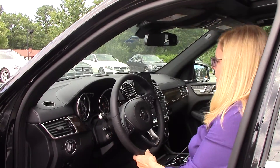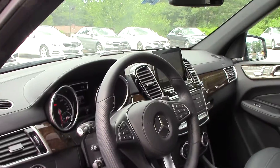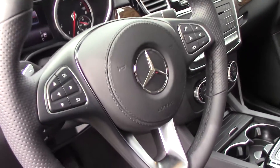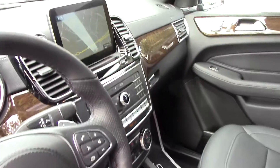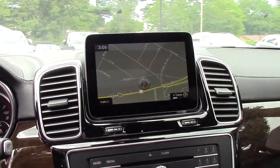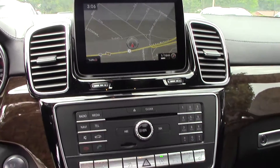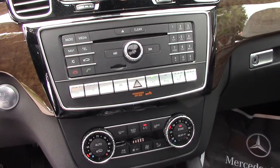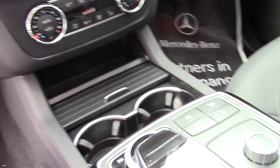I want you to see the beautiful nav screen. The important thing about this vehicle is that it has safety features that no other cars have. It has the crosswind assist, which protects you when there's wind pressing you from one side to the other — it keeps you solid and straight in your lane.